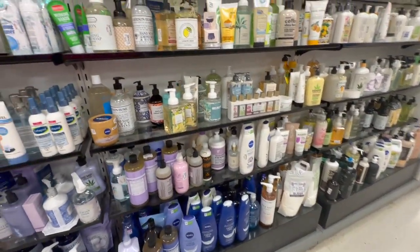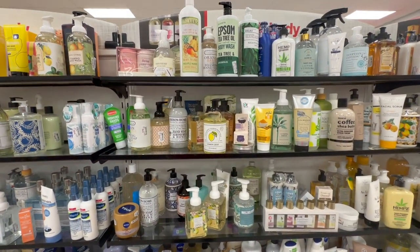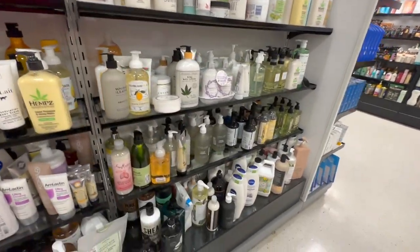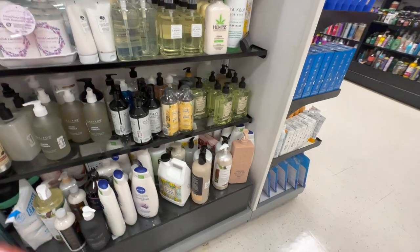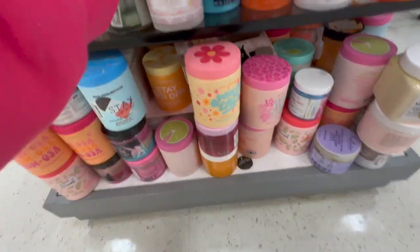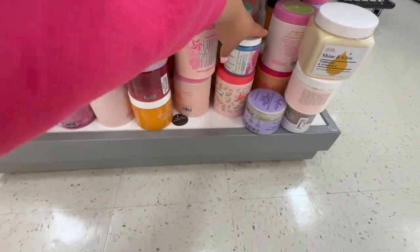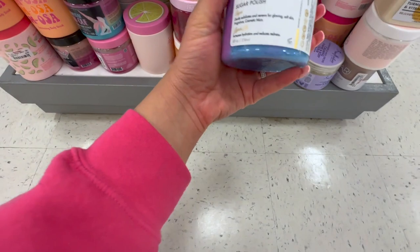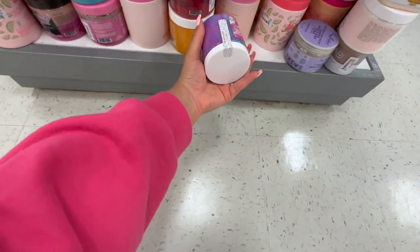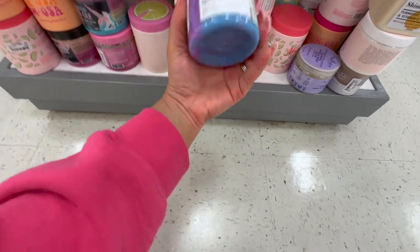I saw some things that kind of piqued my interest, but this was kind of a rush day in TJ Maxx for me because my husband was with me. Not that he was rushing me or anything, but it's just easier when you're by yourself because you can take forever. So then I went to look at the scrubs, even though I am not purchasing another scrub because I have way too many. This Amina one did catch my eye and I almost dropped it, but I caught it.